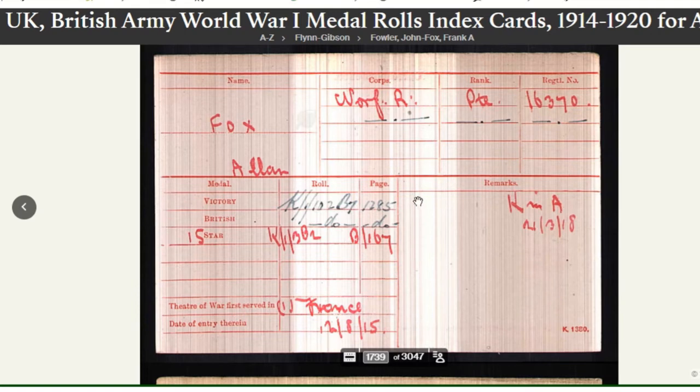This is the reference on the roll. The Victory and British are on the same roll, so it's the same reference. The Star is on a different roll. Further down we've got the theatre of war he served in, which is France, and we've got the code number there. In later ones you just get the code number.